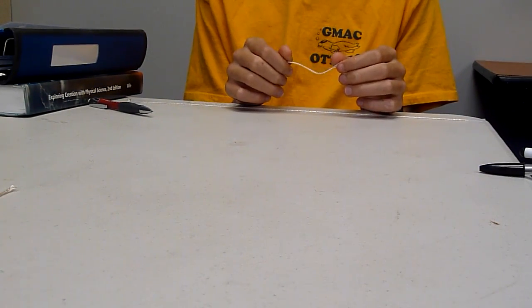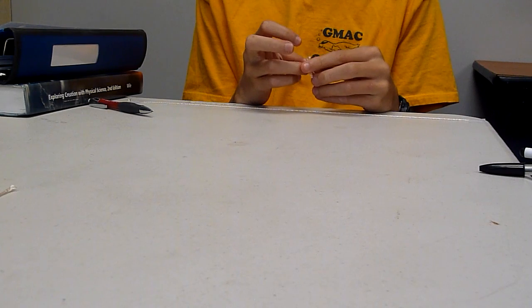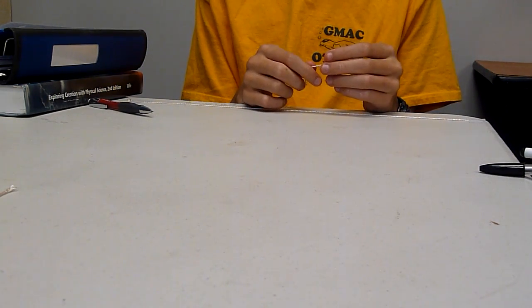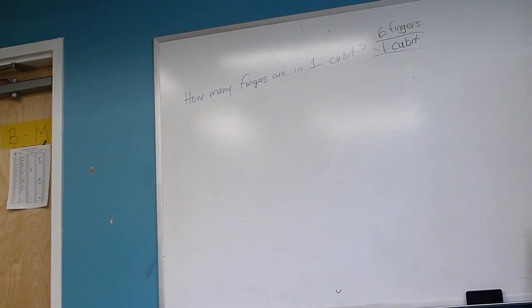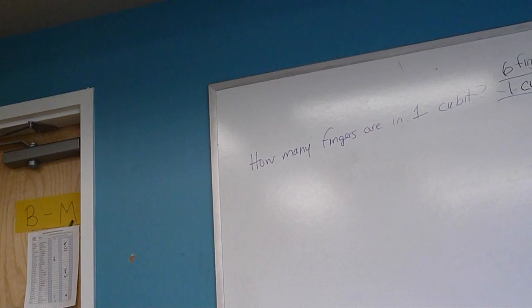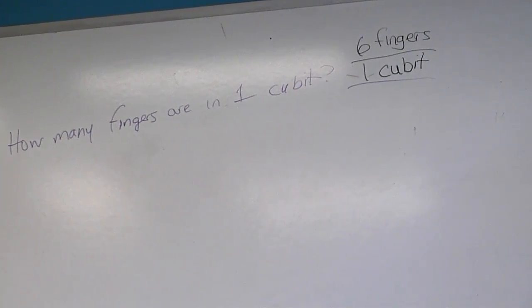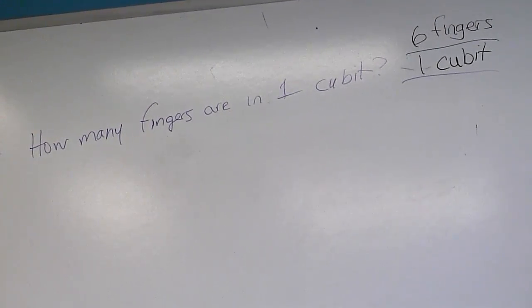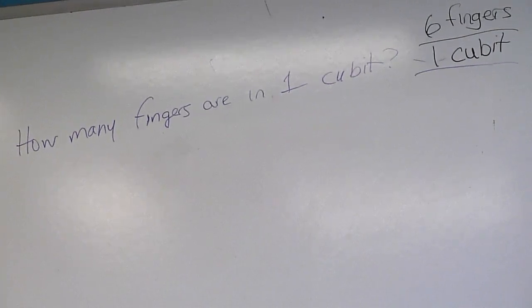So how many fingers are in one cubit? When you write that fraction, you have to have units in it — so if you had six fingers per cubit, write it as six fingers per one cubit. You have to write 'fingers' and 'cubits' because your units are very important. You won't be able to convert or keep track of what's going on if you don't write out your units. We have a range from about six fingers per cubit to 13 fingers per cubit — you can see how this will pose a problem if you're trying to build something.